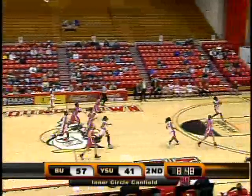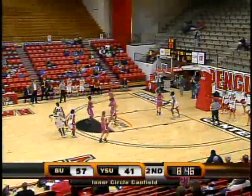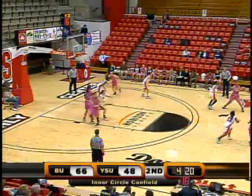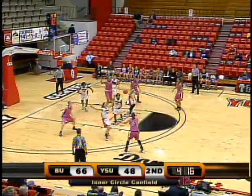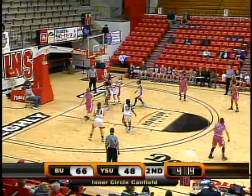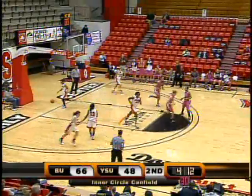Penguins force the turnover. Penguins have numbers down the floor. Brandi Brown fights it up and in. Bowen, Bowen off the dribble, spinning free. Outside, Briarley — great pass underneath. Bornhorse fights it up and in.